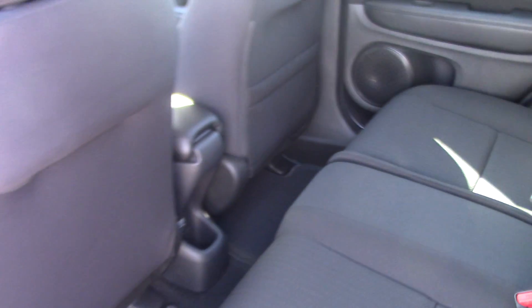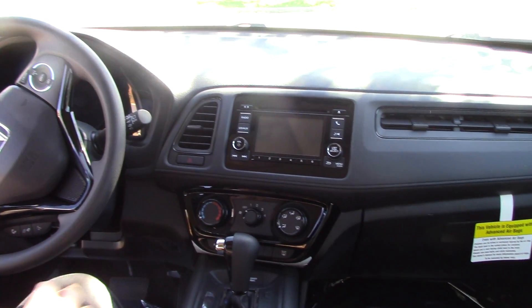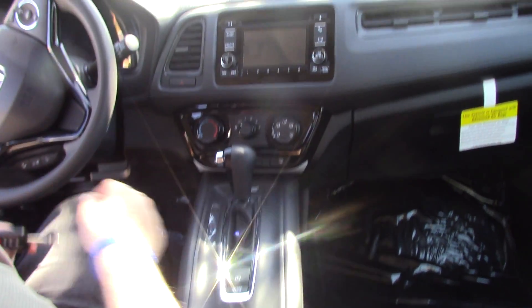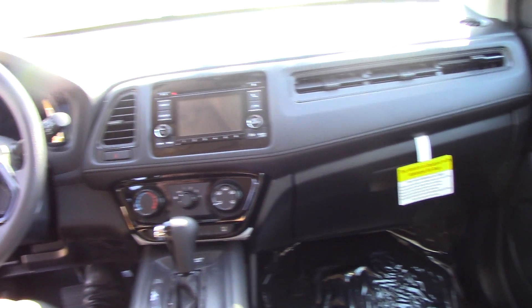The interior is a nice black cloth. This model is an automatic. You have your standard AM FM radio along with your CD player, and you can also connect your phone for hands-free Bluetooth. You have an electronic parking brake along with your single zone climate control, and you also have an economy mode.